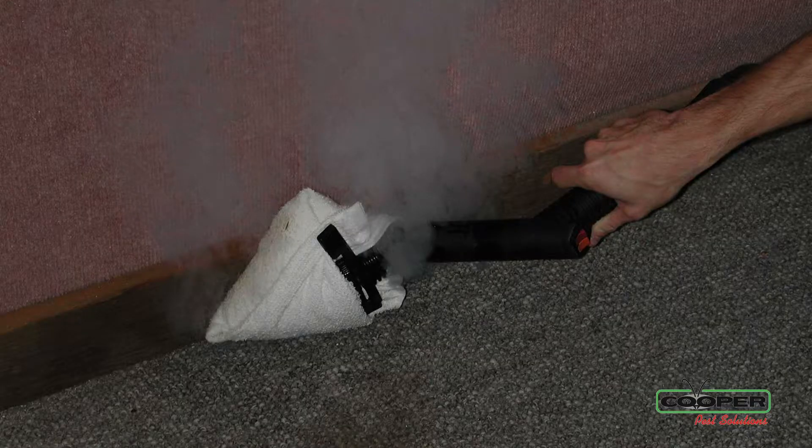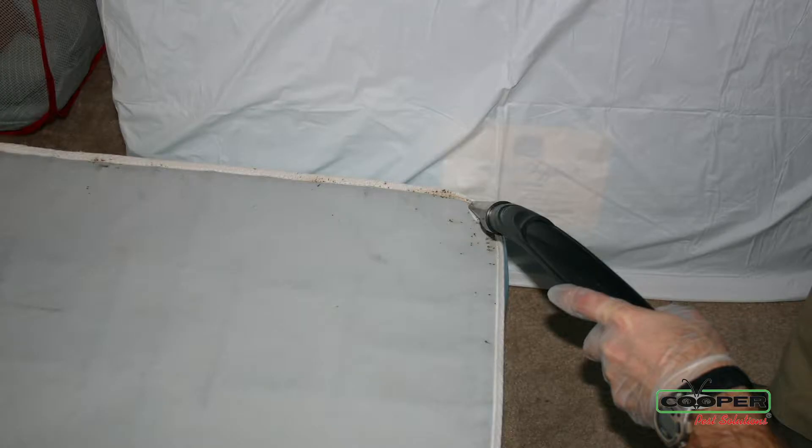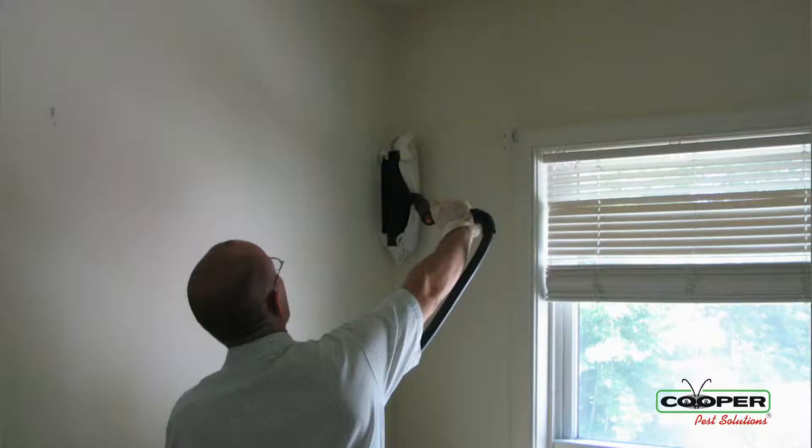After we've done our inspection, we're going to do a treatment. This treatment includes steaming, vacuuming, and the use of products to treat for bed bugs as they move about from their hiding spaces within the bedroom or the living room.